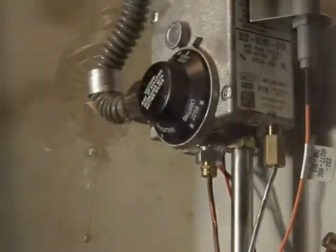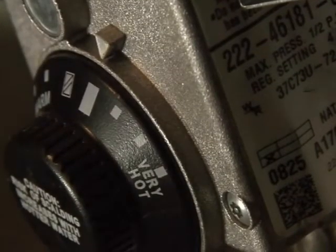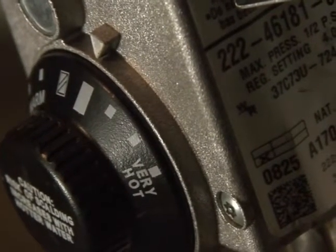Adjust the thermostat on your water heater to 120 degrees Fahrenheit. Doing so can save energy, plus can prevent scalding, especially in households with young children.